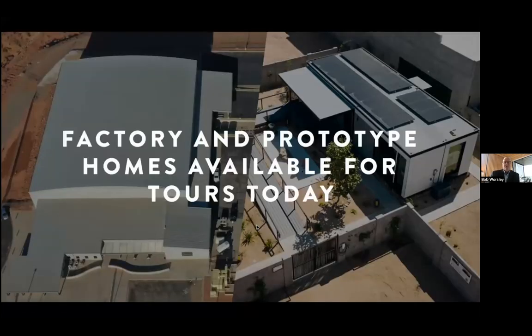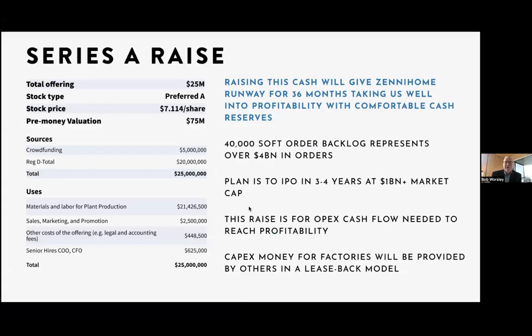Factory and prototype homes are available for tours now. We'll let you go through our factory — we're not hiding anything, nothing proprietary. Come and look at our models in Mesa. We'll open the doors and welcome you with open arms. We're offering right now our Series A. We've got a raise of $25 million — it's a preferred stock round at $7.11 a share, a pre-money valuation of the company of $75 million.